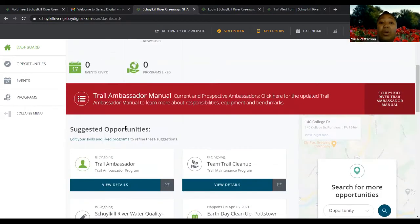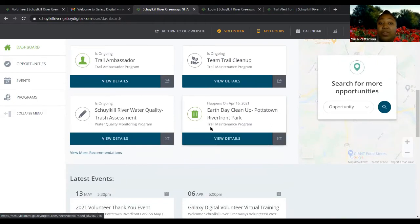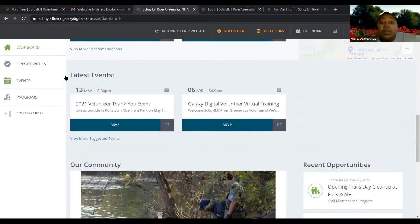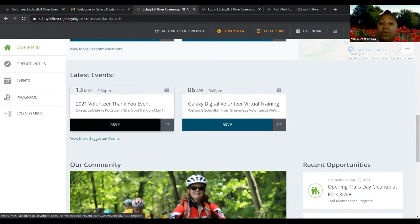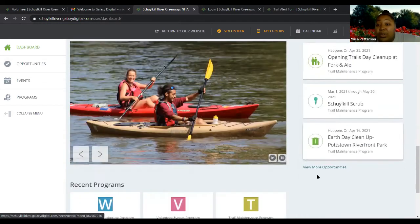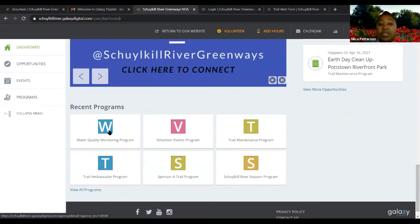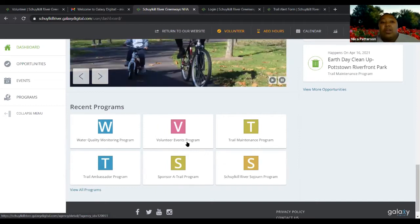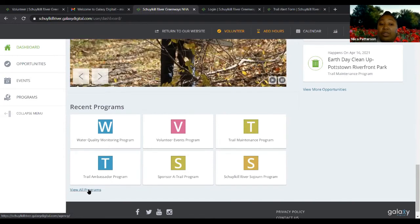If you scroll down, depending on what you chose for your interests and any special skills you listed, it will suggest certain opportunities for you. You can click on any of these or click 'view more' to see more. Scrolling further, you'll see the latest events we've posted — today's training and a thank-you event on May 13th where you can RSVP right from here. On the right side you'll see recent opportunities. At the bottom there's a community slideshow and a list of our programs, which I'll go into more.